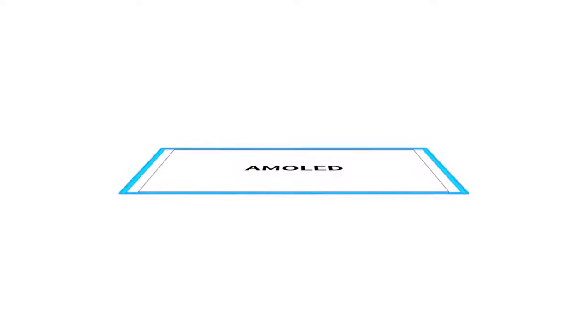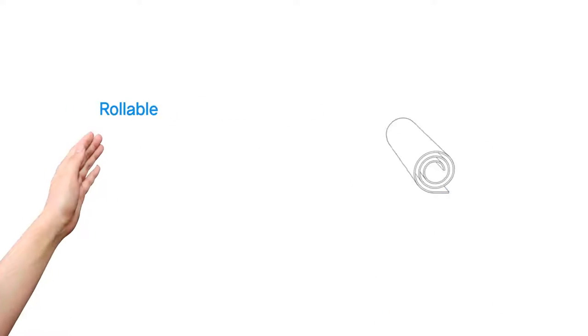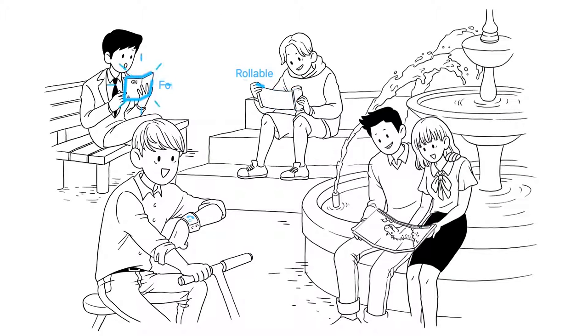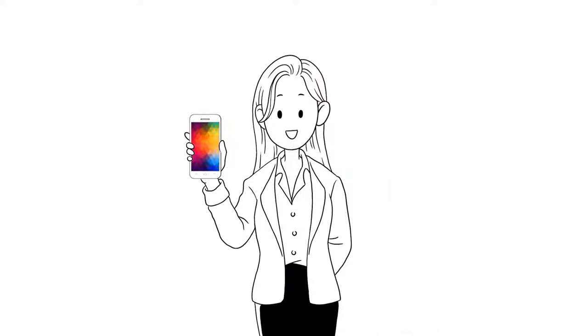Did you know that AMOLED is even flexible, bendable, rollable, and even foldable? AMOLED enables not only an imaginative design, but also a lighter phone for you to carry around. It has already started with your AMOLED phone. Now, I guess you've decided which smartphone you're going to get.